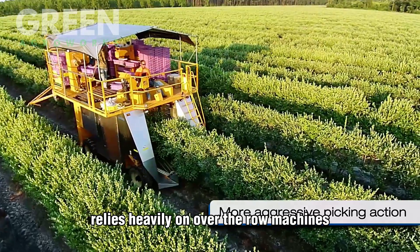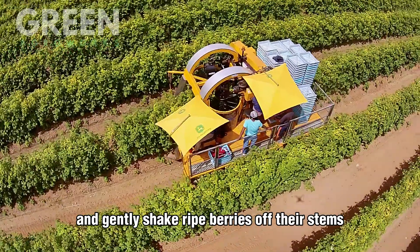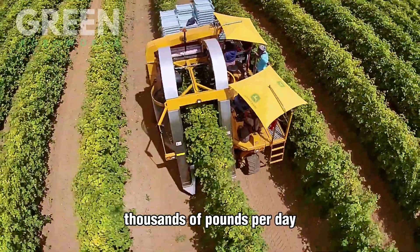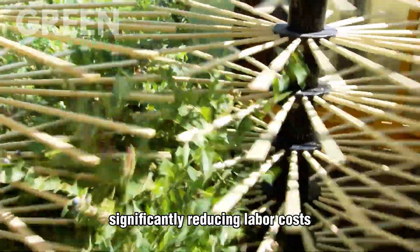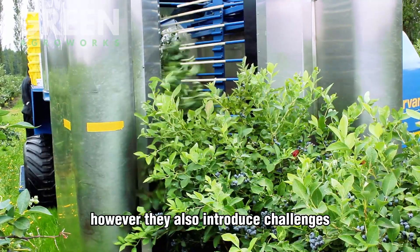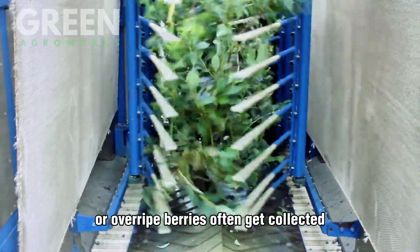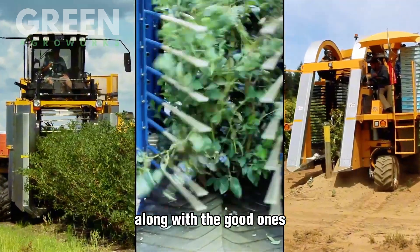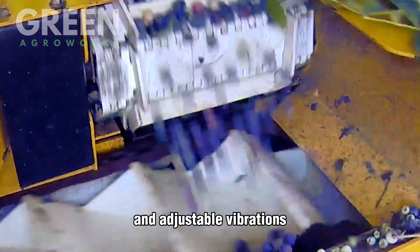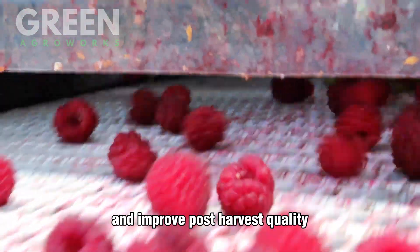Harvesting blueberries on a large scale relies heavily on over-the-row machines — massive harvesters that straddle the bushes and gently shake ripe berries off their stems. These machines are capable of collecting thousands of pounds per day, significantly reducing labor costs and increasing efficiency. However, they also introduce challenges. The vigorous shaking may bruise the fruit, and the lack of selectivity means unripe or overripe berries often get collected along with the good ones. To minimize damage, modern harvesters now incorporate soft catch surfaces and adjustable vibrations, helping protect the fruit's delicate skin and improve post-harvest quality.